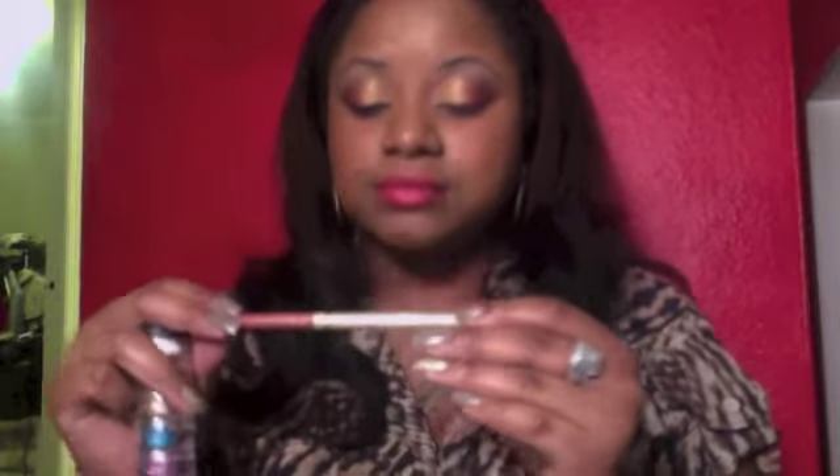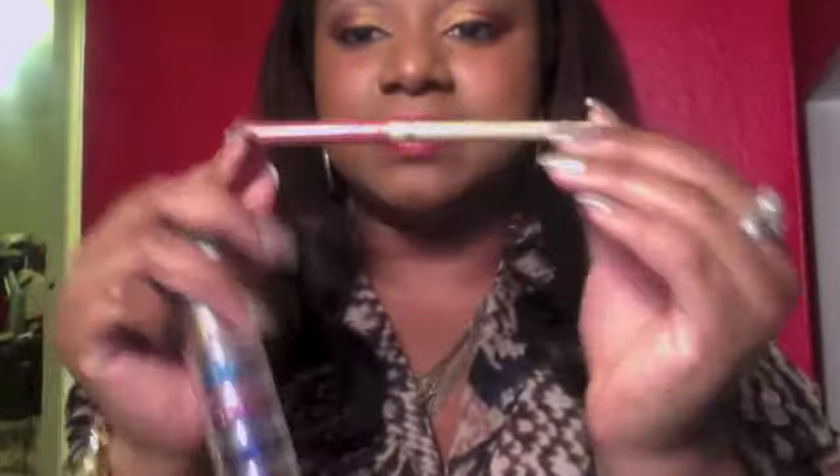I got this L'Oreal Color Rich Lip Liner Pencil in All Natural. It's an anti-feathering lip liner — I bought it to go with some nude lipsticks I have, but it ended up being a little bit too nude as well. When I put it on my lips it just disappears.